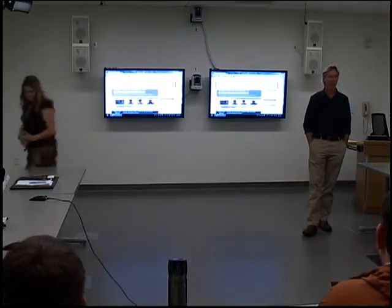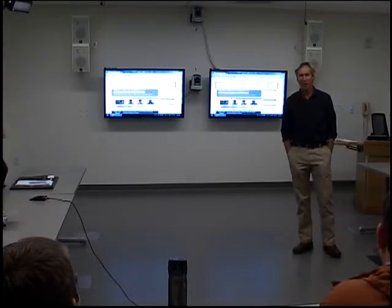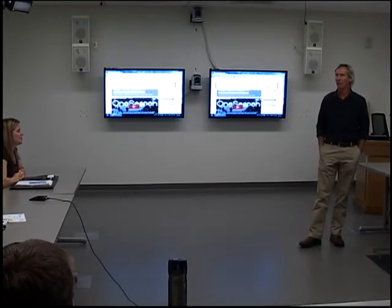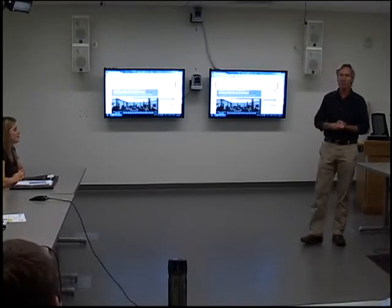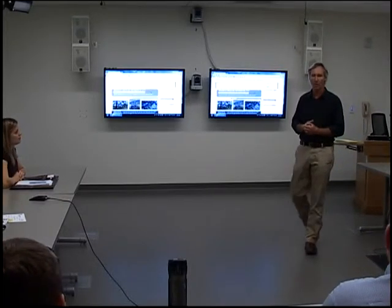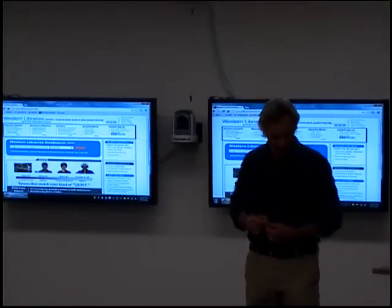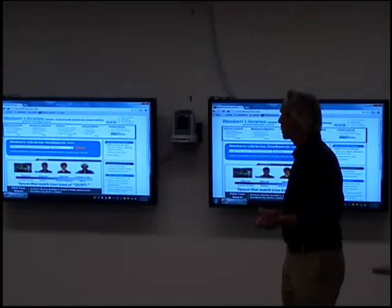I'm going to pretty much ad-lib this — I have absolutely nothing planned. A lot of you already know something about OneSearch. I'll do a brief intro to the product. The library is part of a consortium of 37 other libraries in Washington, Oregon, and Idaho. The decision to go with this product was made at a consortial level, and we were agreeable to go that direction as well. It was kind of a group decision.